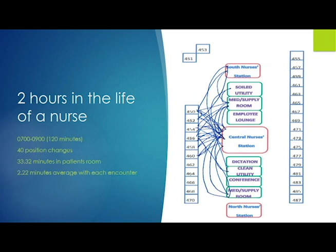From 7 AM to 9 AM on a nursing unit, you're doing patient assessments and delivering medications — those are your main tasks. So why in the world would you need to go to the soiled utility room or the clean utility room? Why would you need to make 15 trips to the central nurse's station?